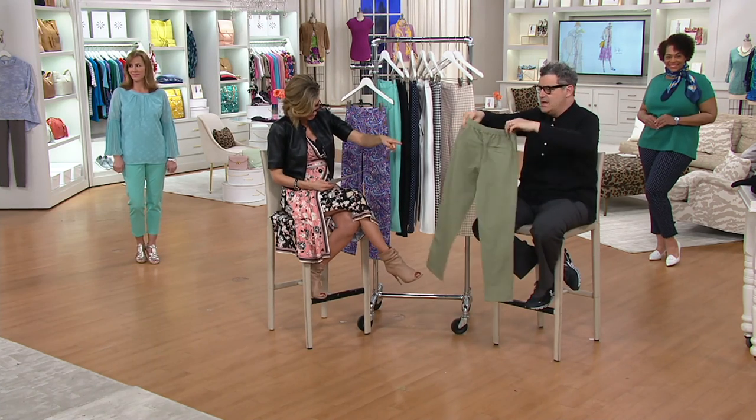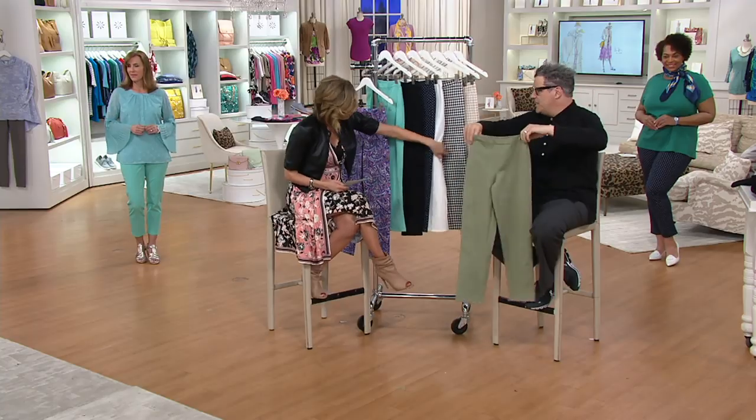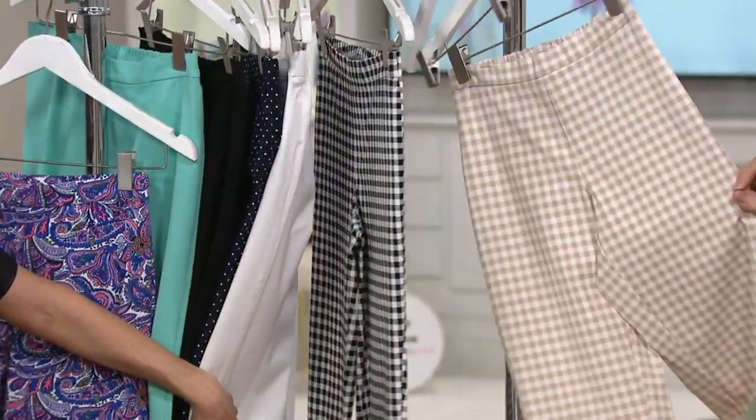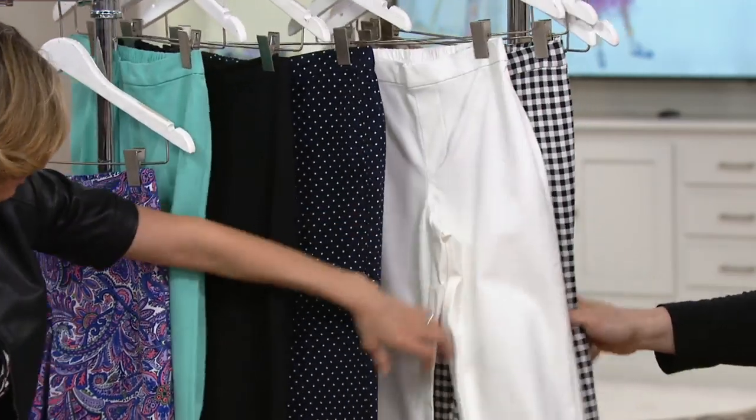And these pull on like they're tights. That color is rosemary, which I love. And then I love the two ginghams. This one's called linen, and this one's called black and white.